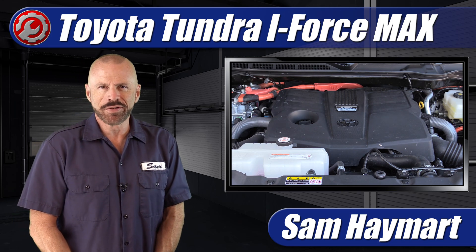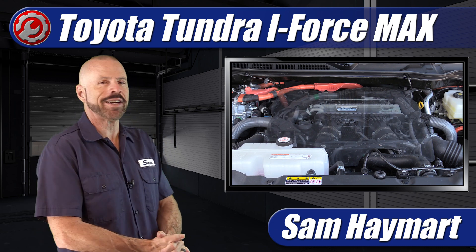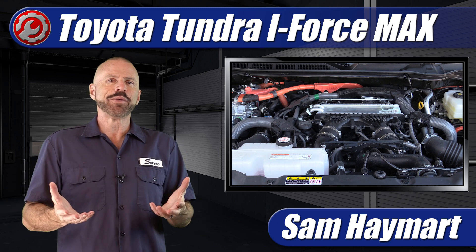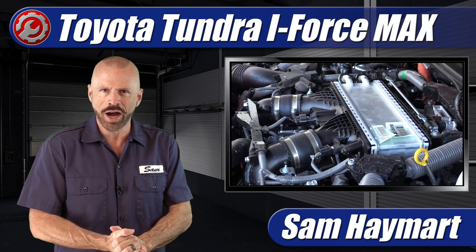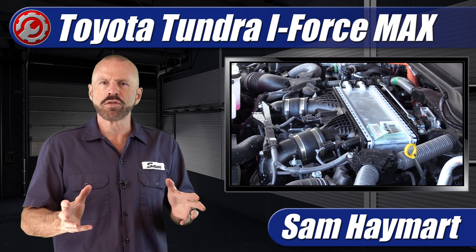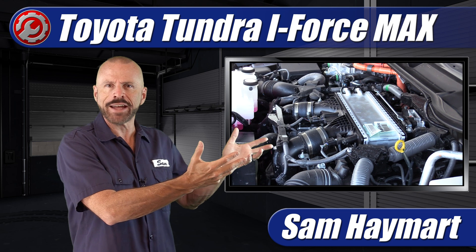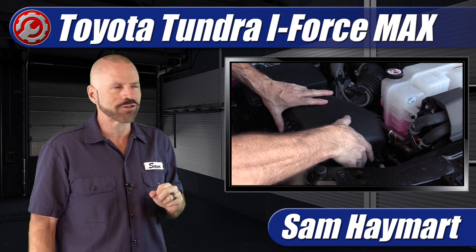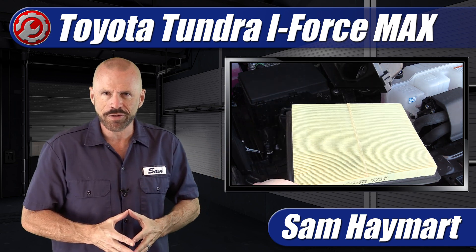Hey, my good friends. Sam Hamart with Test Driven TV. We have recently spent some time with the 2024 Toyota Tundra with the iForce Max Twin Turbo Hybrid V6 powertrain, and today we have a special presentation — a cross-pollination from our partner channel TDTV Garage, where we do nuts and bolts stuff, mechanical overviews, and really get into the weeds about what's under the hood. We have a complete underhood tour outlining all the major technical features and the do-it-yourself maintenance service points.